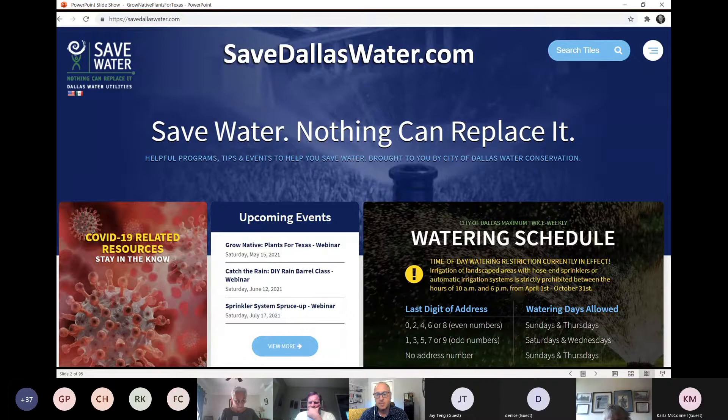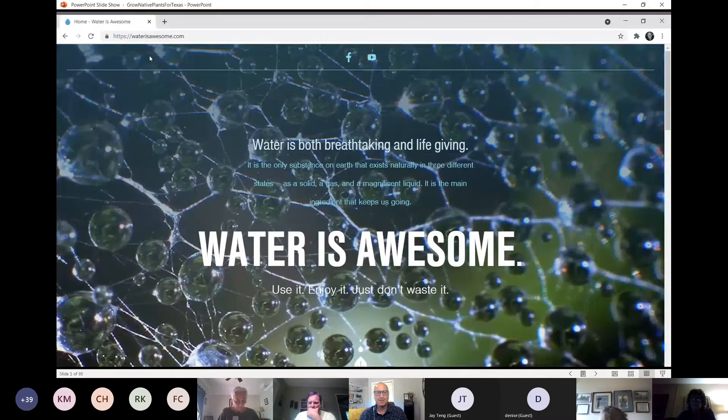They have a fantastic website where you can sign up for more classes like this one, which is SaveDallasWater.com. You can see their upcoming events as well as the watering schedule if you are a city of Dallas resident wondering when the right time to water is. Also, we have a 70 to 80% chance of rain for the next week or so, so we probably aren't going to need to water anytime soon. For information on when and how much to water, visit waterisawesome.com, sponsored by Dallas Water Utilities.